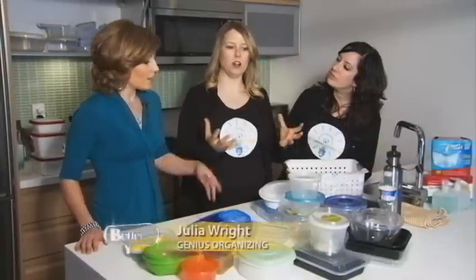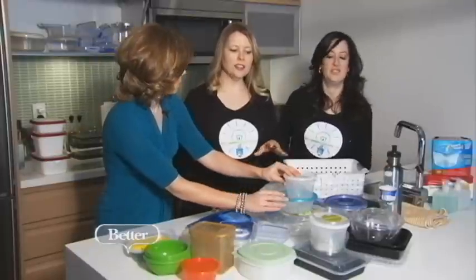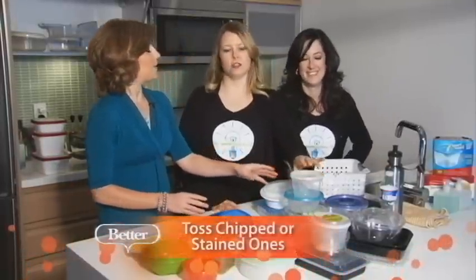Obviously, as you're using items and as they stain, chip, or fall apart, keep an eye on those. These are all stained. What would you recommend — washing these or tossing them out? I say to be safe, you're going to toss some of this stuff.